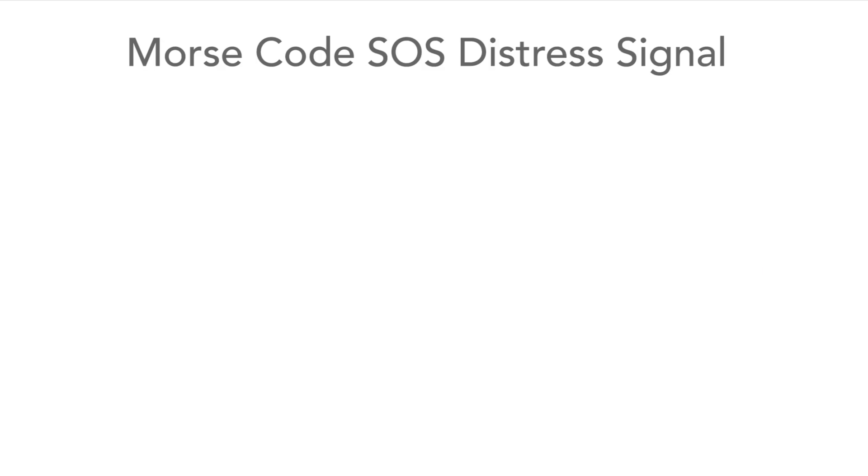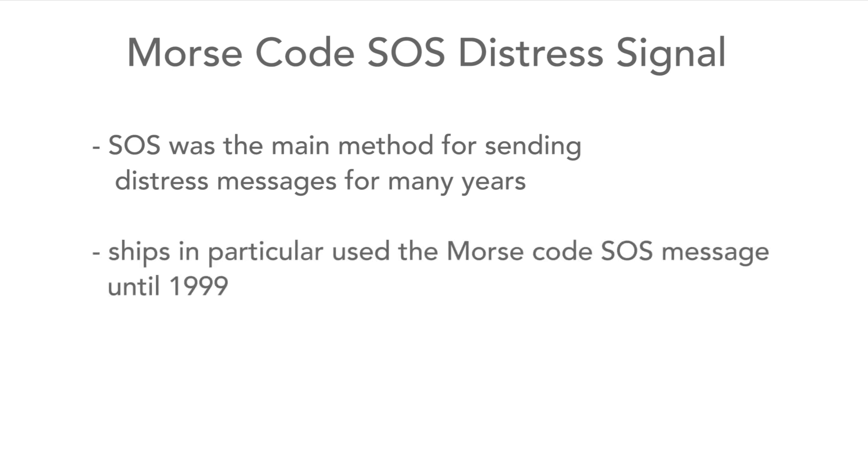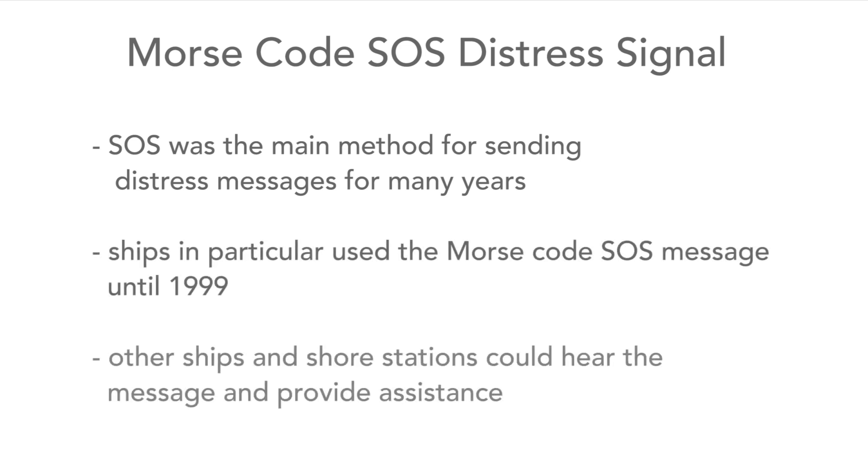There we could hear the unmistakable sound of a Morse code SOS message fading in and out of the interference — a ship in imminent distress and danger, and the possibility of other ships and search organisations hearing the message and racing to give assistance.